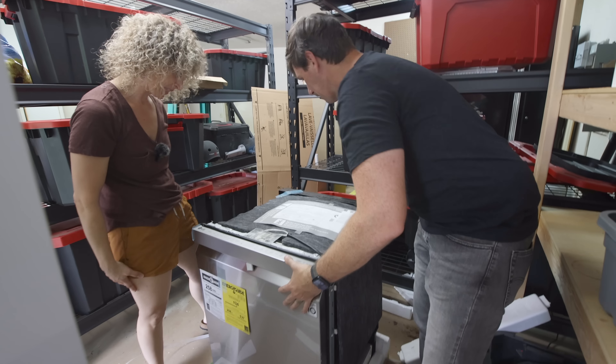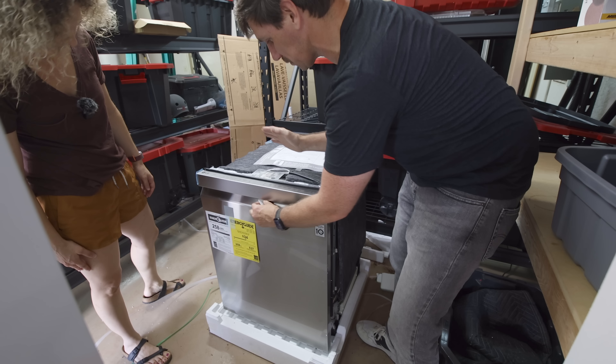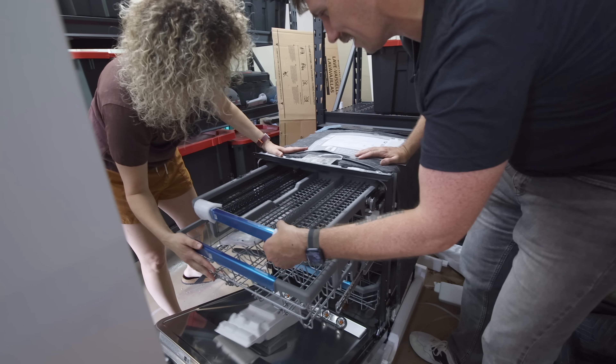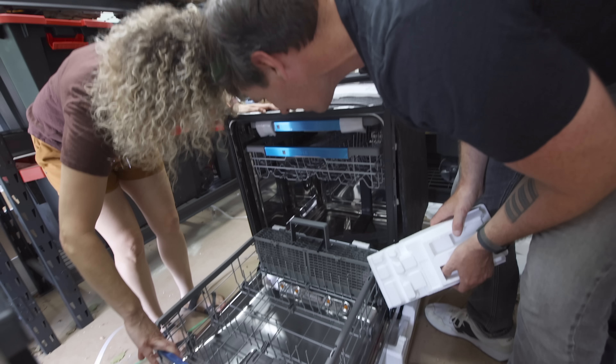Again, not the dishwasher we originally picked out, but this one is beautiful, really nice. It's an LG — oh my gosh, look at that! It still has that third rack. Did you know that was in the back? I think I'm going to like that.